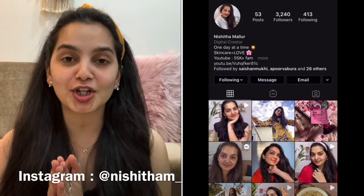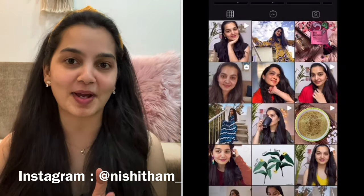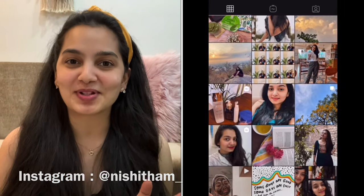Hi guys, welcome back to my channel. If you're watching me for the first time, hello, I'm Nishita and I make videos on skincare, beauty, fashion, lifestyle, and a lot more. So make sure you're subscribed to my channel to catch up on all the fun. If you're particularly interested in skincare, make sure you're following me on Instagram because I create a lot of skincare content there.